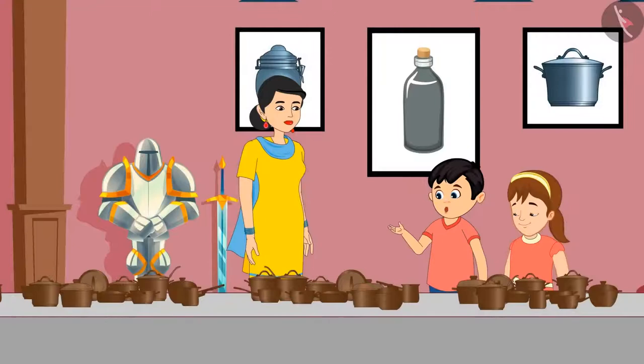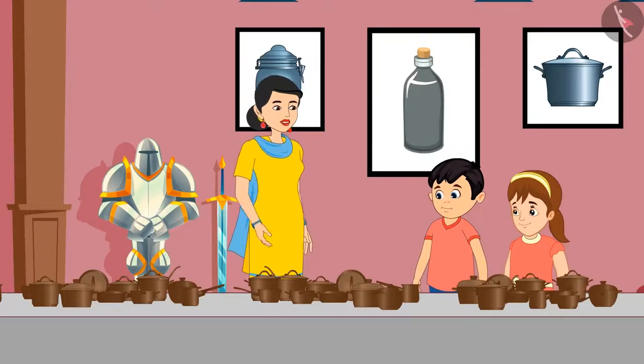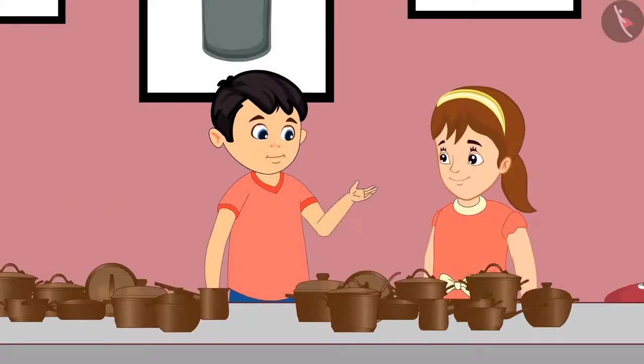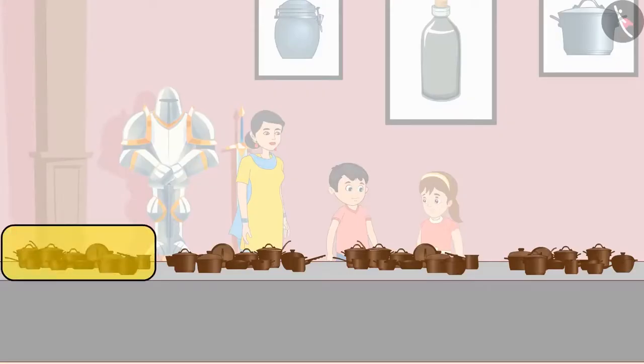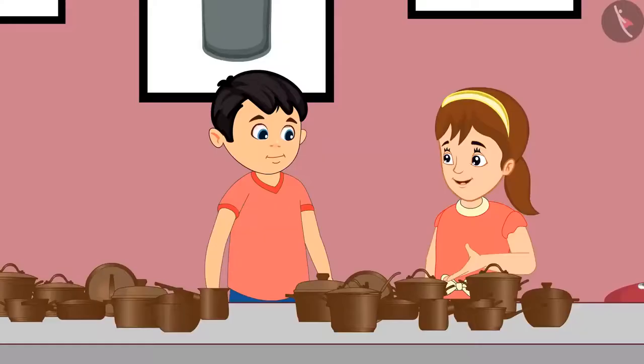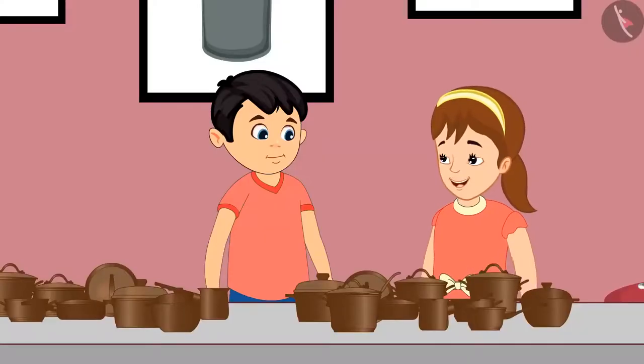Oh, wow! There are so many utensils here. Mom, why don't we use such utensils at home? Jhotu, these utensils are really old and were used a long time ago. Come, let's see how many utensils there are. Here, 10 utensils are kept together, so it will be easy for us to count.